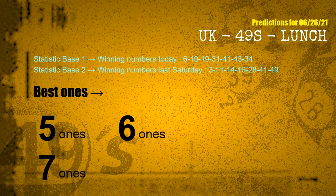According to the statistics above, with winning numbers today 06, 10, 19, 31, 41, 43, 34 and winning numbers last Saturday 03, 11, 14, 16, 28, 41, 49 — the frequent following ones are 5-ones, 6-ones, and 7-ones.